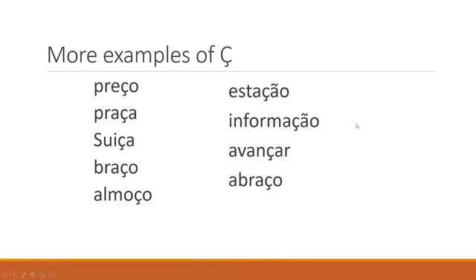A few examples of words with C cedilla: preço, praça, Suíça, braço, almoço, estação, informação, avançar, abraço. So it's an S sound, not SH. Notice we're always using the cedilla when followed by an O, an A, or it could be a U. We never need it with E or I because C followed by E or I will automatically be S — so it would be superfluous to put the cedilla there.